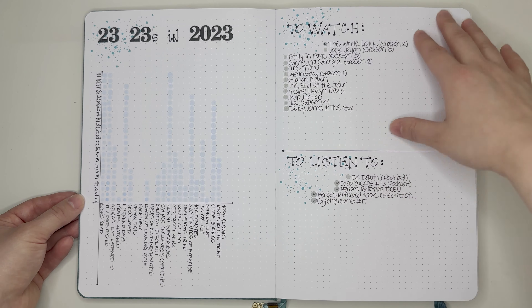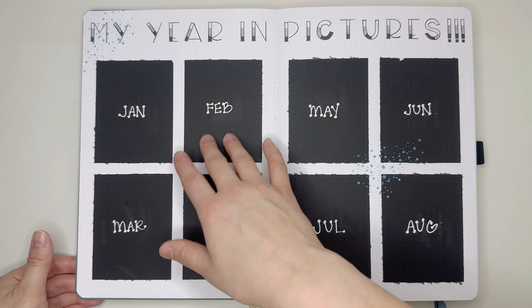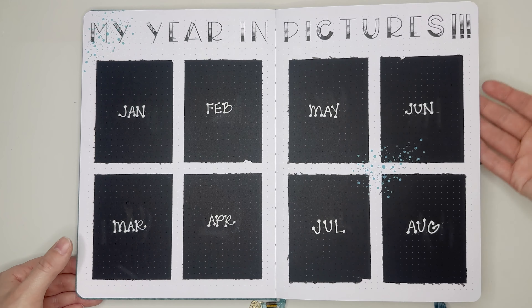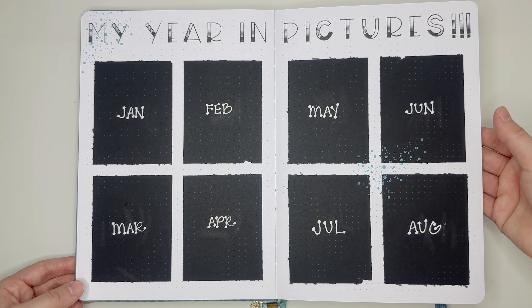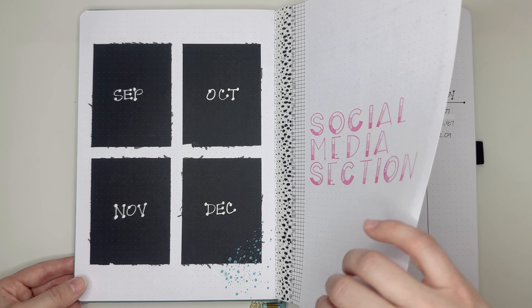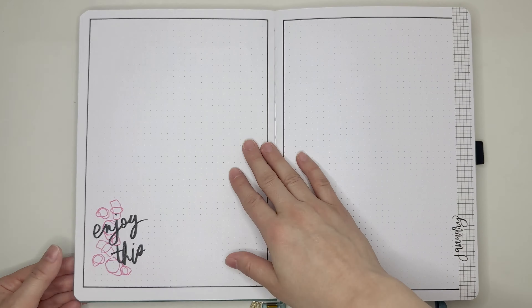I do have my year in picture spreads, which I have not used yet. I'm hoping I do end up getting motivated enough to print pictures out — I just haven't done it yet. I'm not a big picture person, and I know that about myself, so I feel like I should have known better than to do this spread, but I still want to be optimistic about it. Next, we get into my social media section. I do have some personal information on this first page so I'm going to flip past it, but we have my monthly spreads here which I have been utilizing.